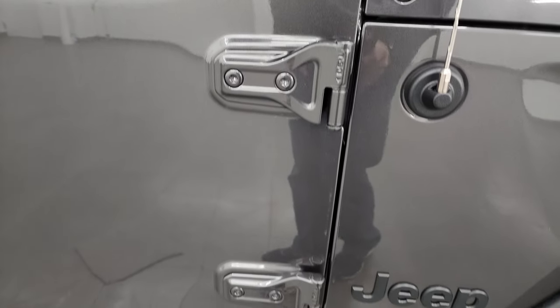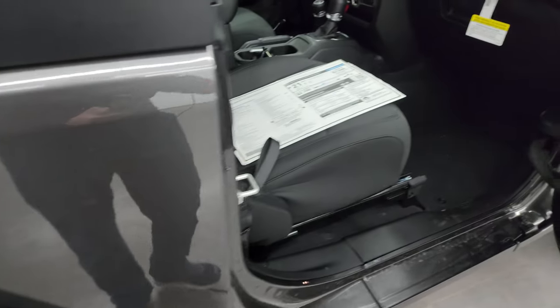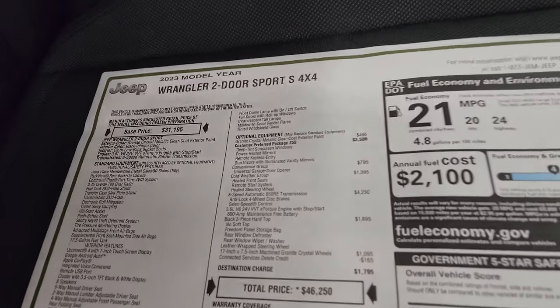You need a T50 to take the doors off — we actually did a video showing you how to do that, which is in the description below. Let's take a look at the original window sticker; it'll give you a better idea of what the Sport S package includes.